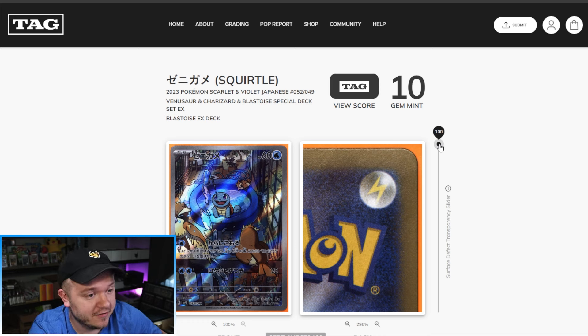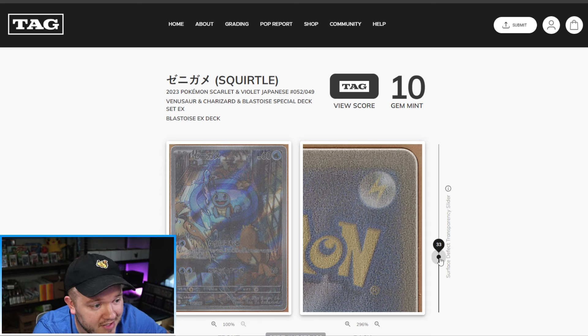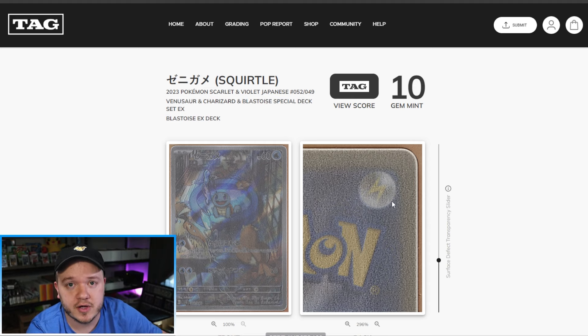You can see it right there — the first pinhole dent we saw together when I was looking at the back of the card. I don't really see the other one; maybe it was a lot less noticeable. But it's pretty obvious that the card does have some sort of dent to the right of the lightning energy, just like we saw when we pre-graded it before sending it to TAG.